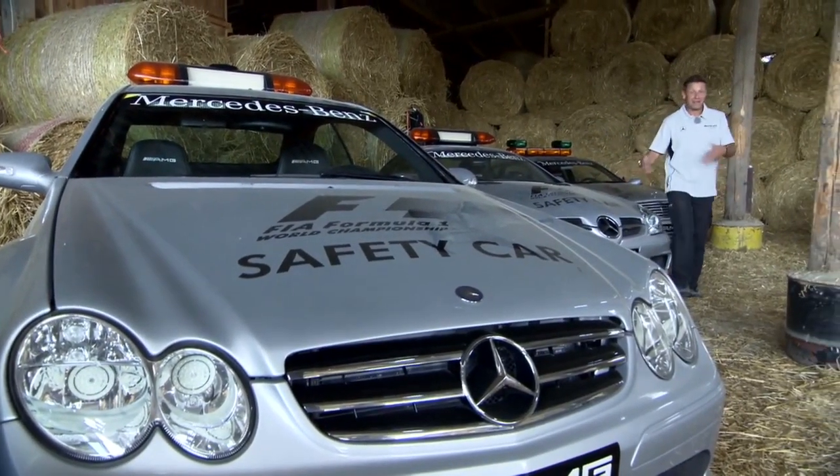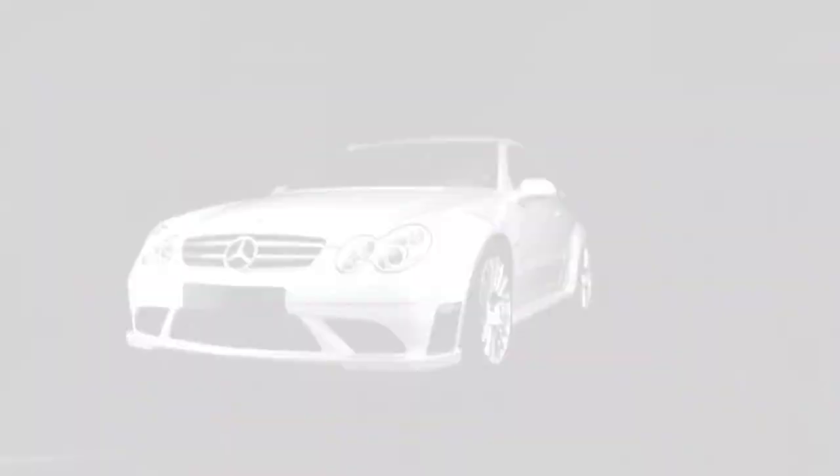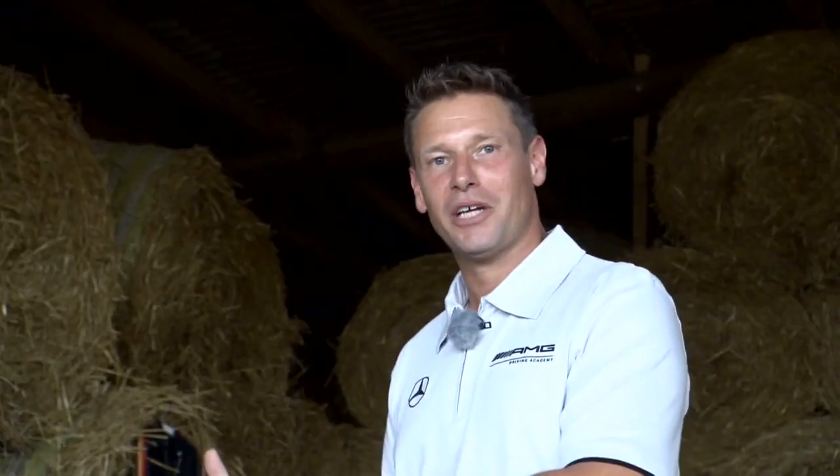Now we come to one of my personal highlights — the CLK63, V8 engine, 6.3-litre cubic capacity. A beast of a car. The engine is called the M156. Back then it was a completely new engine with incredible output — from 360 horsepower, now well over 500 with this car.